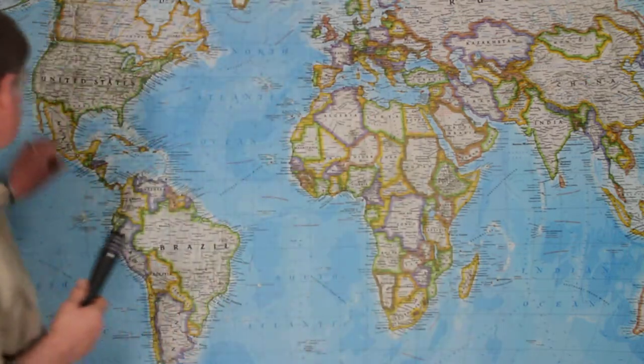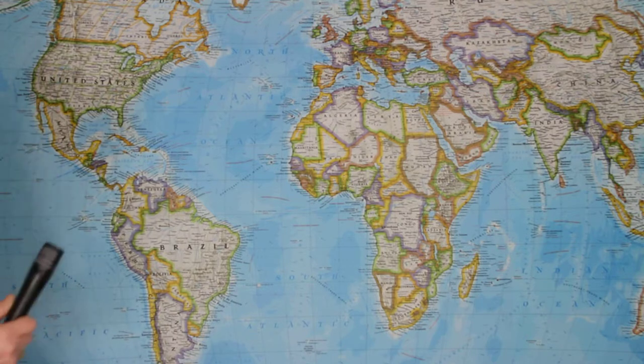Spessartite garnet was originally found in the mid-1800s in Spessart, Germany, and later also found in Amelia Courthouse in the 1890s in Virginia. My first experience with it was the Little Three Mine in Ramona, California, near San Diego. Ramona was one of the few producers at the start of my business. It would produce stones — the largest I ever cut was a three-carat gem — but truly incredible colors: a reddish orange that even today are some of the finest garnets that ever came out of the ground.